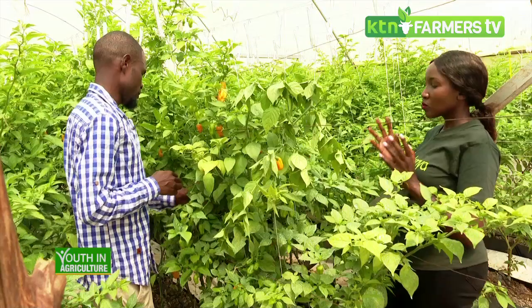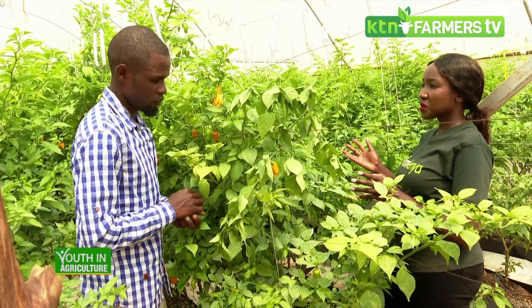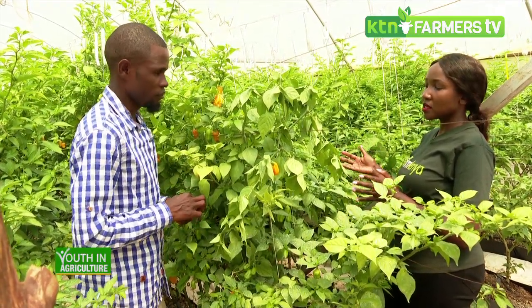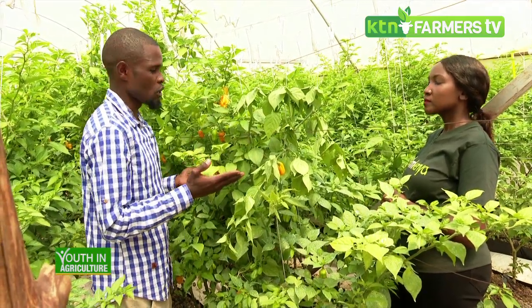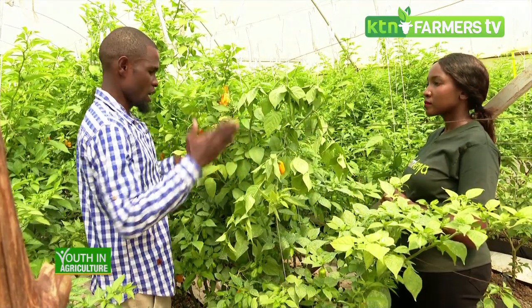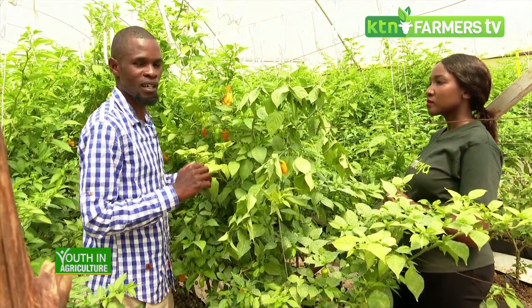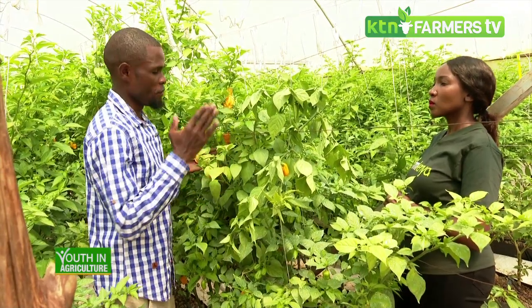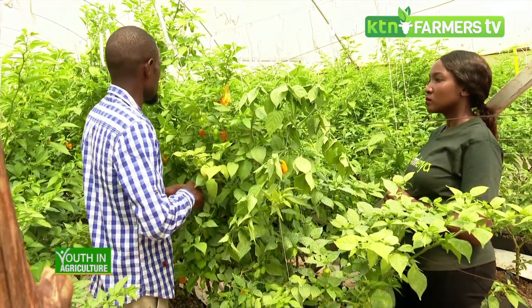What about one plant — how many kilograms do you expect to get in the entire production season? In your entire harvesting season of six to nine months in a greenhouse, one habanero plant will give you not less than 18 kilograms. If you do it outside the greenhouse it will give you not less than four kilograms for the entire harvesting period.